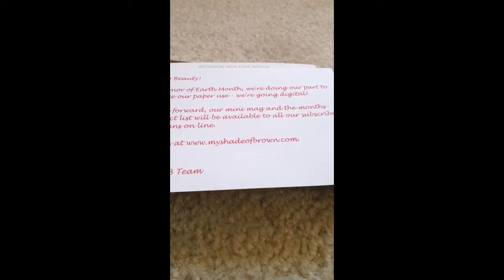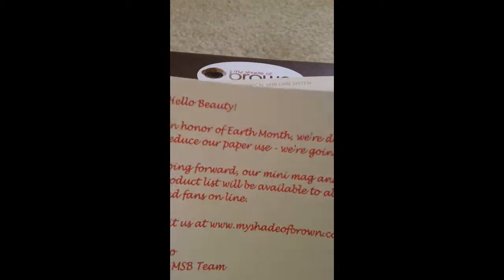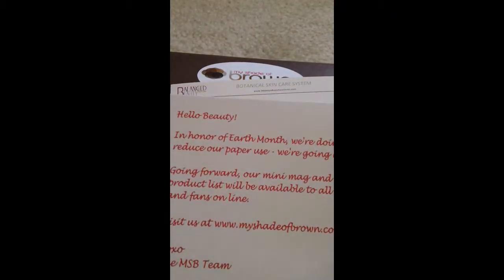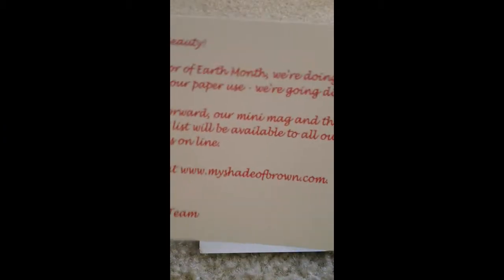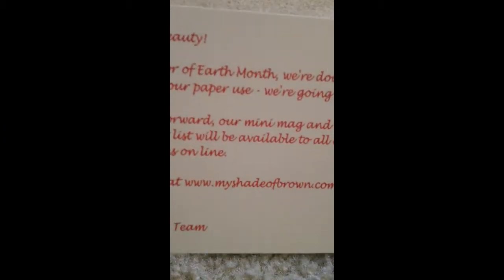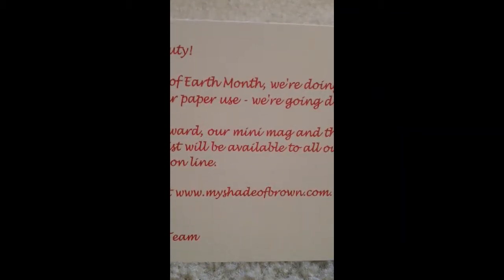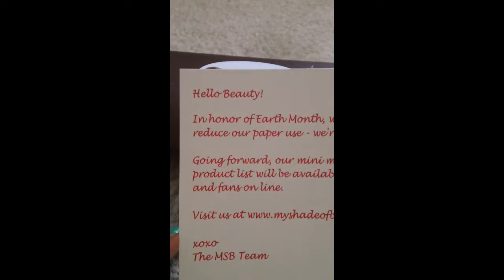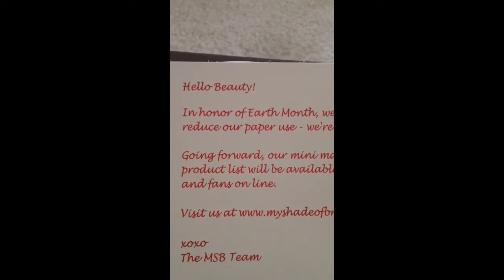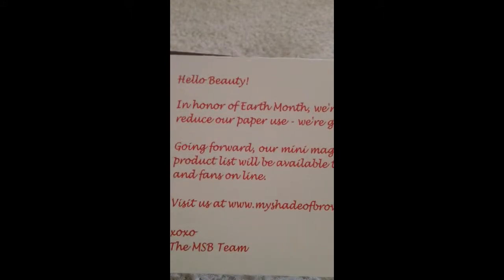Hello everyone, PMS Black Queen here with an unboxing. This is for my Shade of Brown for July 2013. There's a little card in here about how you can find all their information online at myshadeodbrown.com, as far as the products inside this month's pillow box. They've now gone digital, so they don't put the little cards in that tell you about all the products anymore.